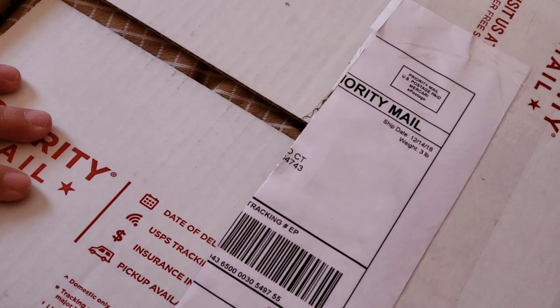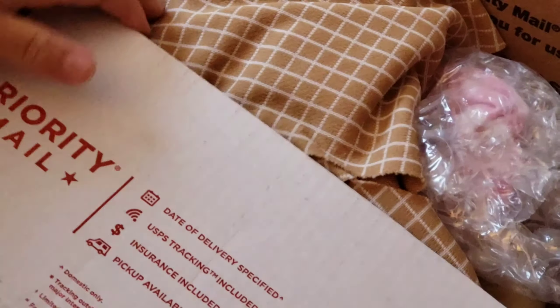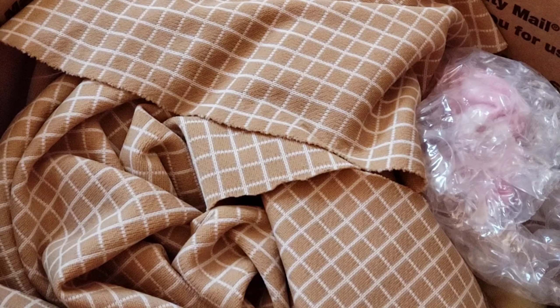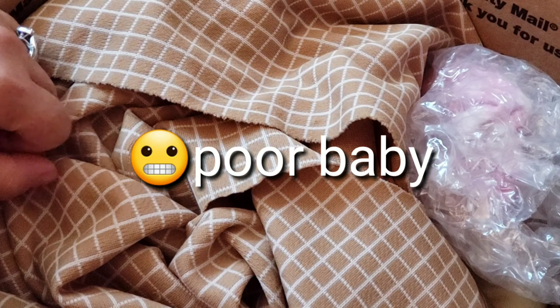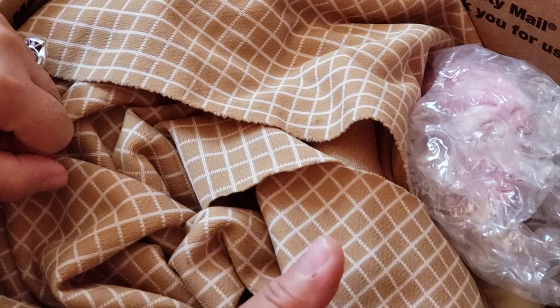Hello everyone, welcome back to Little Feet Triple Nursery channel. Today I have these packs opening. I've had these packs in the house for like a month or so. I already seen the baby and stuff, so I put it back in the nursery room because I'm so busy and I haven't had the time to make this video.